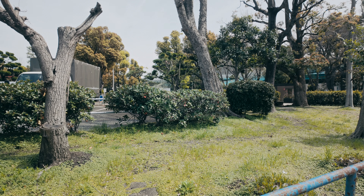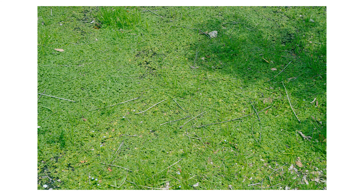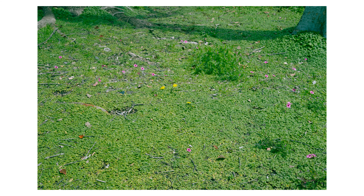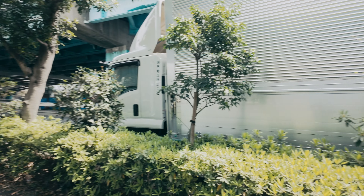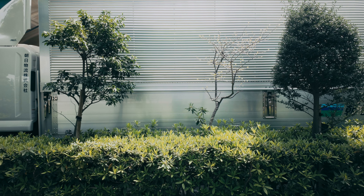There were also colored flowers in some places.